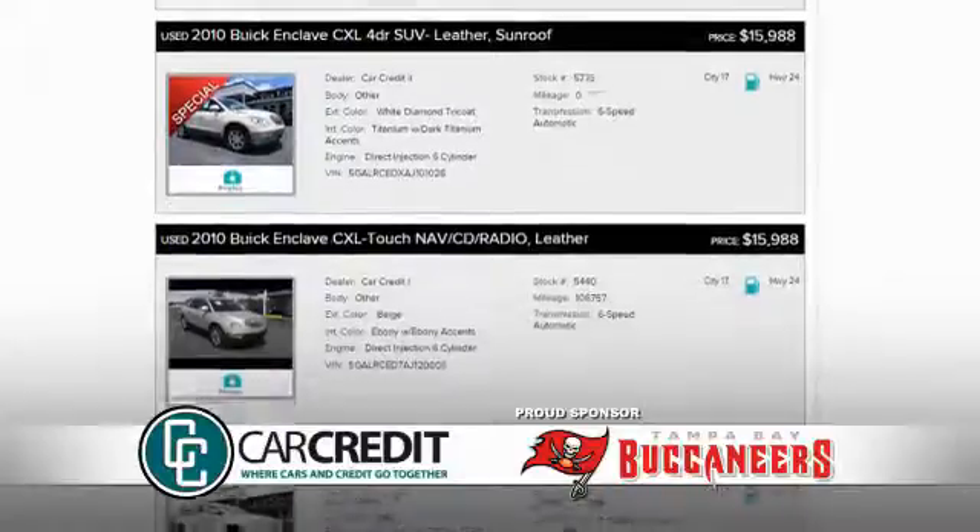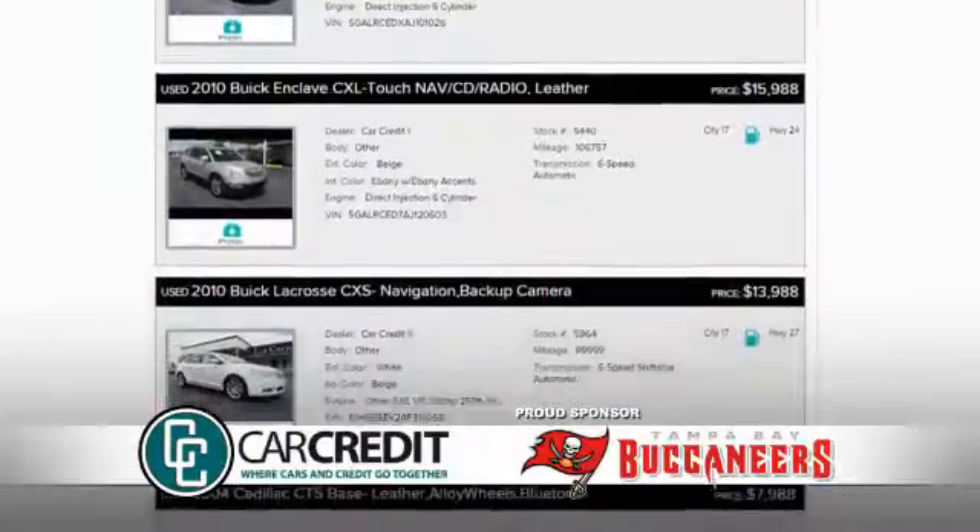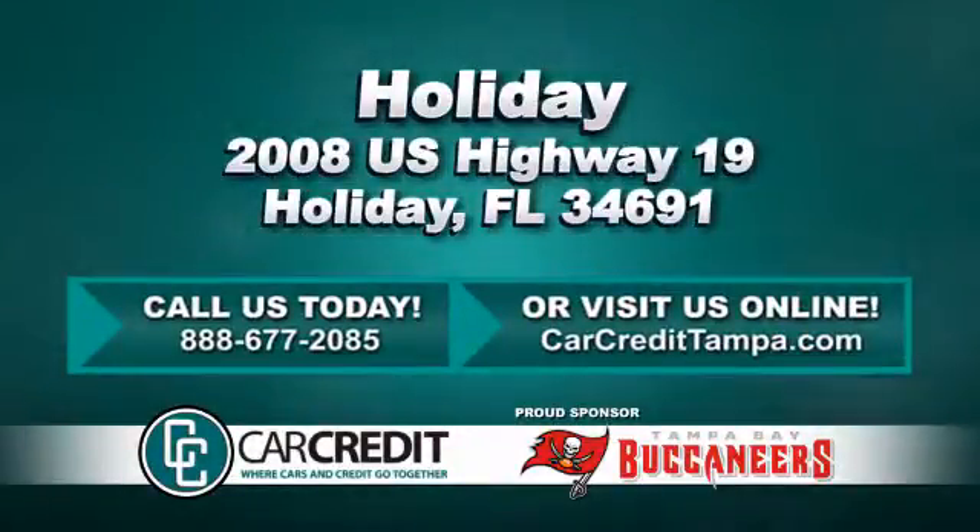We're confident we have the right used car, truck or SUV for you. Stop in and see us today at 2008 US Highway 19 in Holiday, Florida.